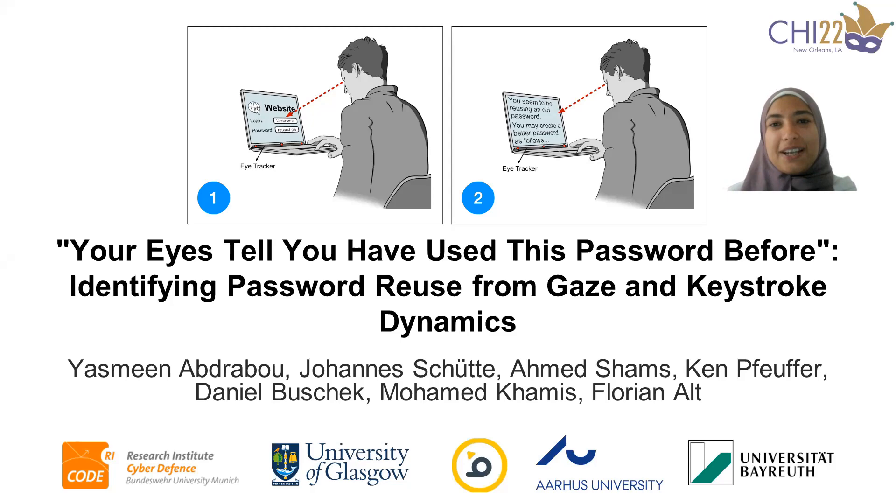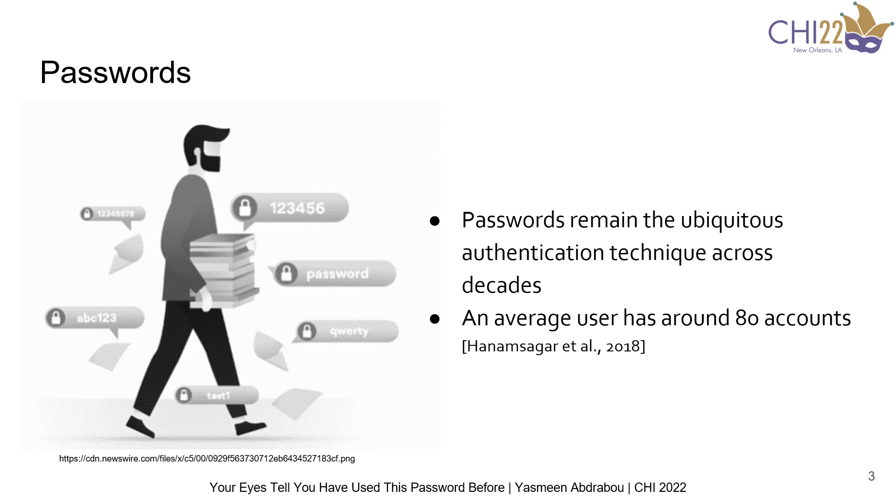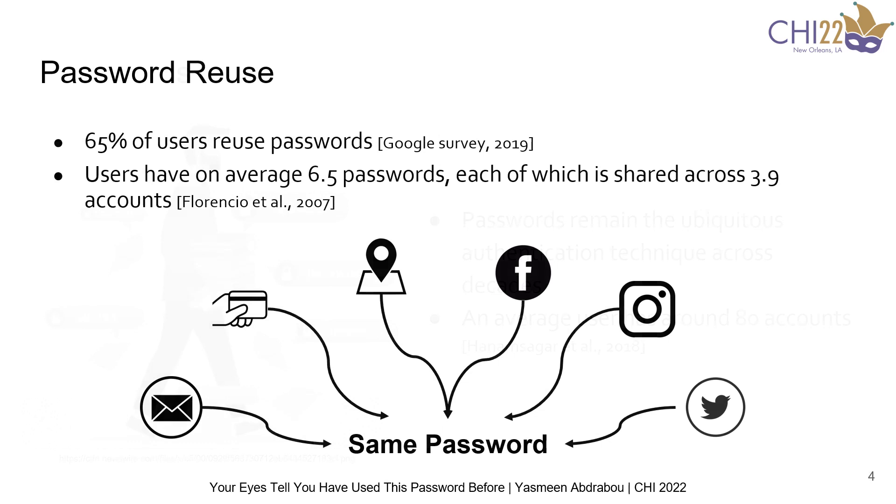Across decades, passwords remained the ubiquitous authentication technique. With the increased number of websites and the need to register on them, users tend to have an average of 80 accounts, and hence users started reusing passwords. A recent Google survey showed that 65% of users reuse passwords. Another research showed that on average, a single user has 6.5 passwords shared across 3.9 accounts. This puts users under the threat of a single point of failure, as if one password is leaked, an attacker can access different accounts.